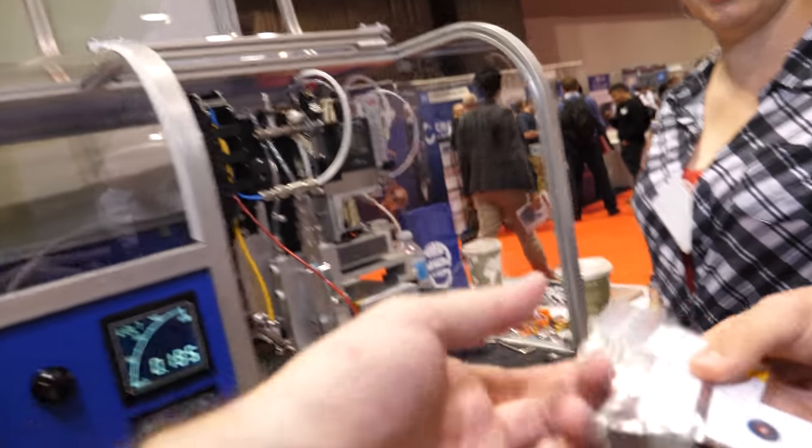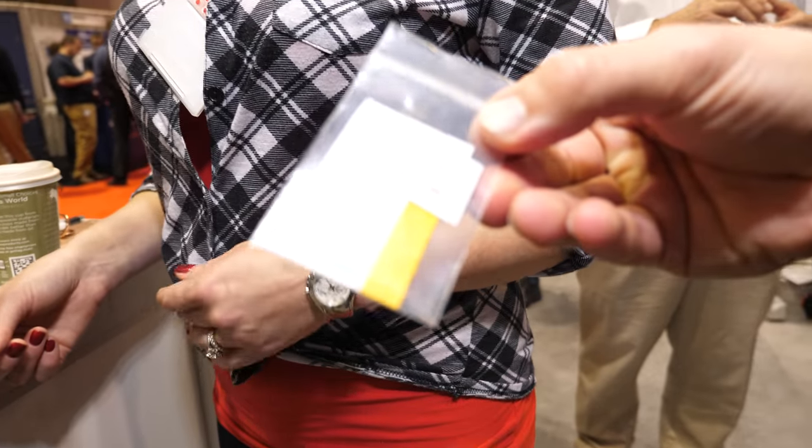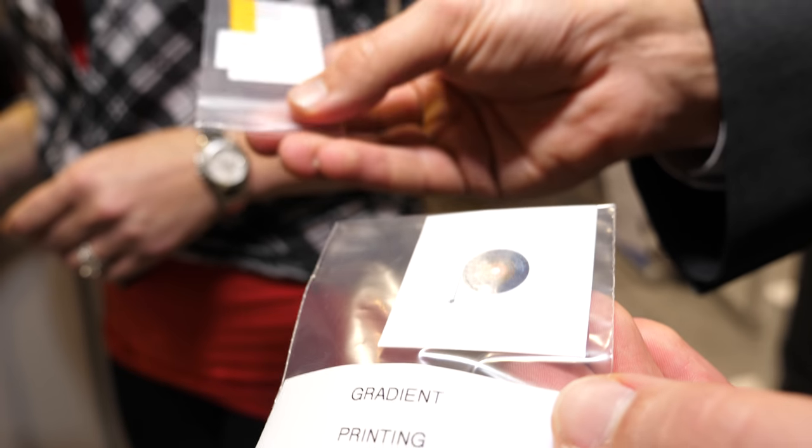Are these some examples? Yes, these are some of the samples. Fantastic. And so do you provide the machines or do you do manufacturing yourself? We do a little bit of both, but we really want to focus on the selling of the machines.